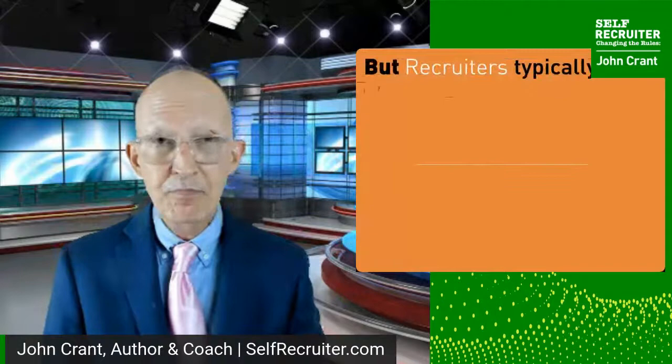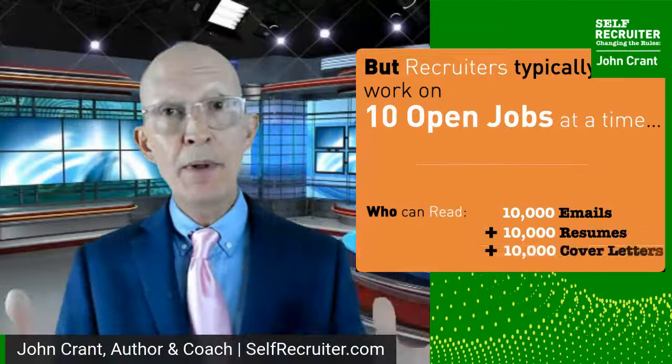If you're approaching a job through a recruiter — external or internal — they typically work on 10 open jobs at the same time. So it's not 1,000 resumes — it's 10,000 at a time. Who can read all of this? Nobody. No human being can read this. That's why they're relying on that applicant tracking system, until we're tagged like a little animal out in the wilderness. So if you're relying on that system to pull you out, that is also part of the problem.